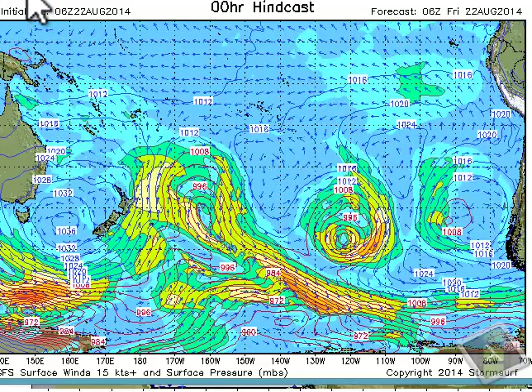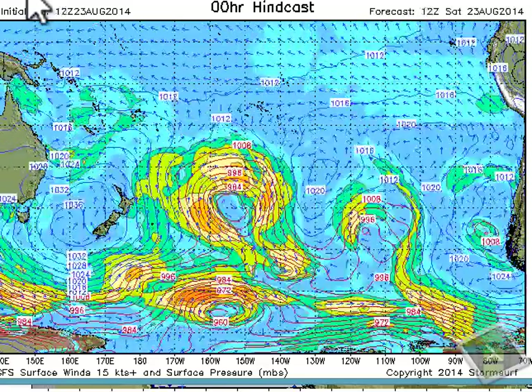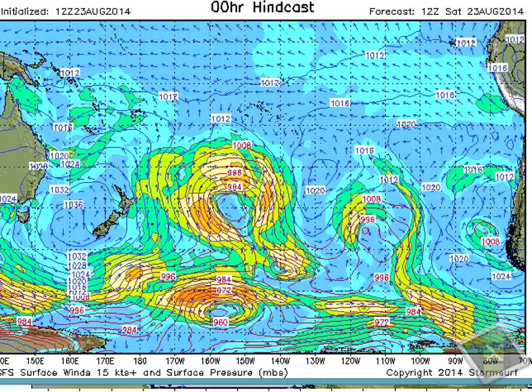This is Thursday, this is Friday, and this is Saturday. We've got reinforcing fetches — one way down to the south and then this one that re-strengthened to the south of us. These will be feeding into each other and keeping us rippable all the way through the end of August in the minimum 4-foot category, mostly out of the south and south-southwest angle.